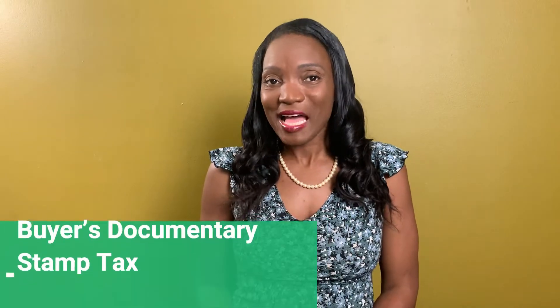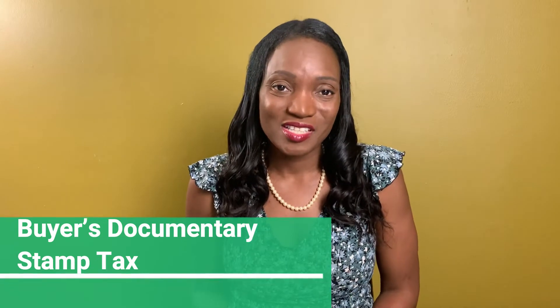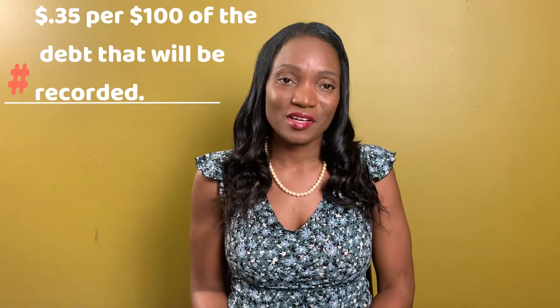Buyer's documentary stamp tax is another cost that you will have to pay if you're purchasing a home or even a condo. For every $100 that is spent for that loan, you will have to pay 35 cents. So for example, if you're going to be purchasing a condo for $150,000, then you are looking to pay about $525 in taxes for that property.